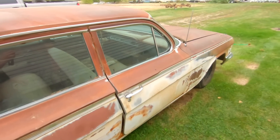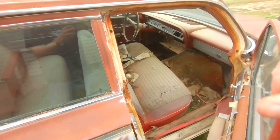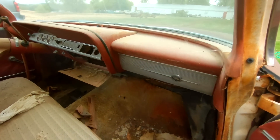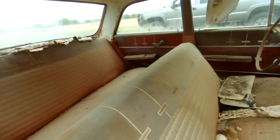It's a 327 or a 283 — I'd have to really pull the numbers to determine, but saying a 327 is a lot cooler than a 283. But nonetheless, real nice original survivor car here.